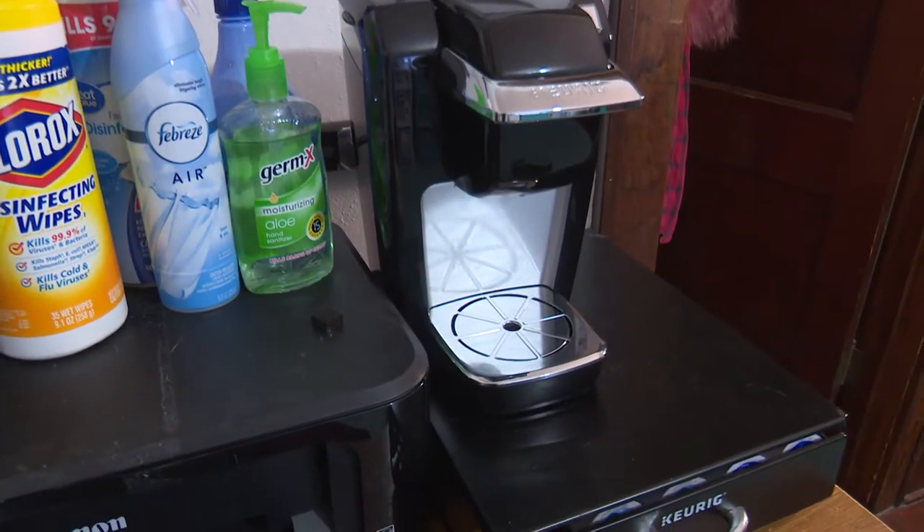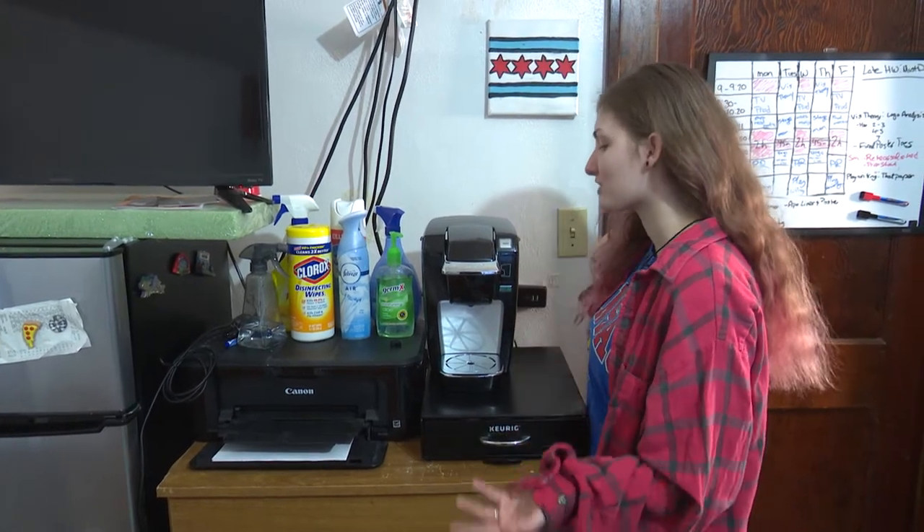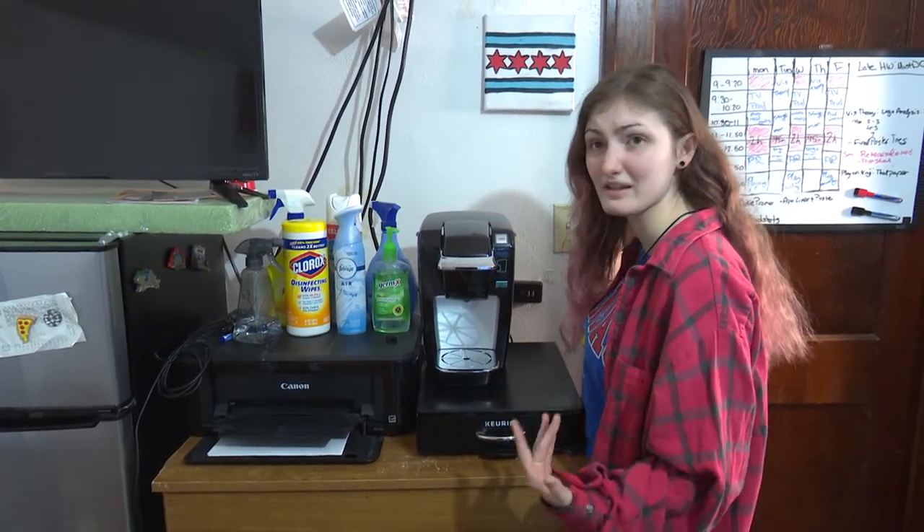Next up, I got my lovely coffee maker. I got it as a graduation gift and I love coffee. It keeps me running and going in the morning.